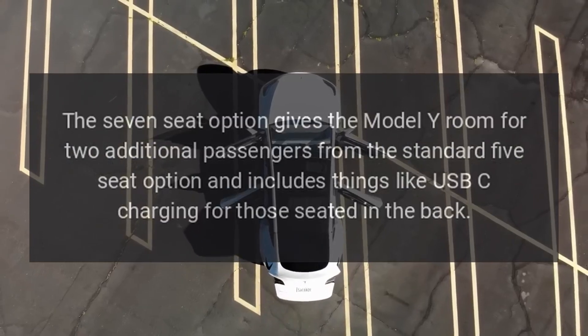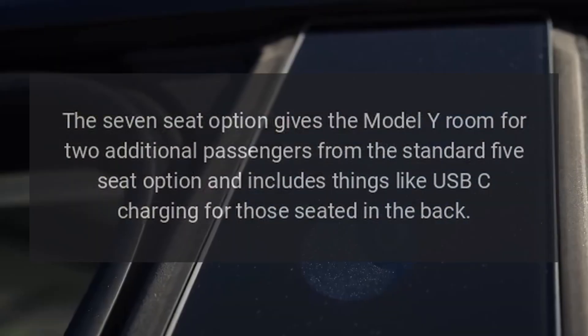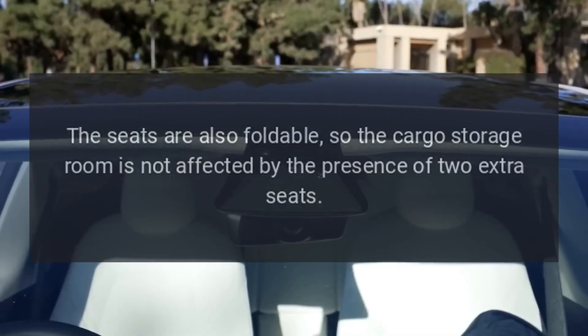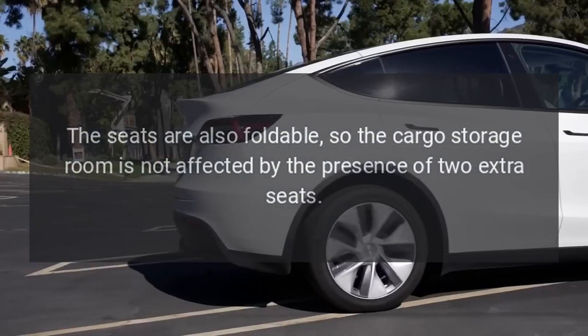The 7-seat option gives the Model Y room for 2 additional passengers from the standard 5-seat option and includes things like USB-C charging for those seated in the back. The seats are also foldable, so the cargo storage room is not affected by the presence of 2 extra seats.